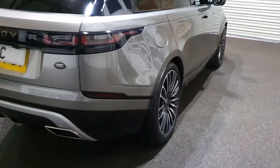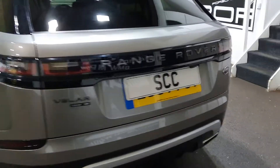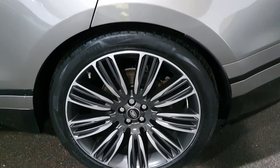Automatic tailgate, reverse camera. Yeah, D300SE Dynamic — lovely wheels, 22 inch wheels with Pirelli performance tyres fitted to them.